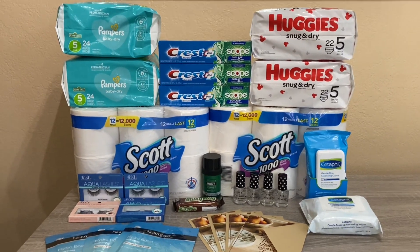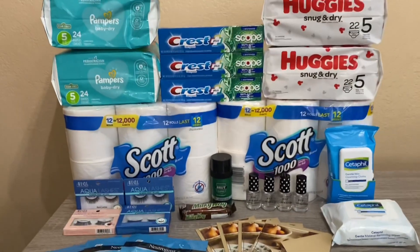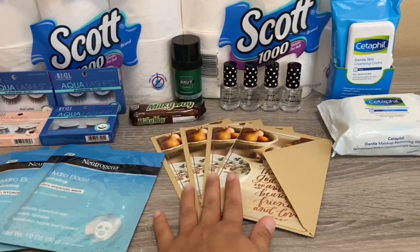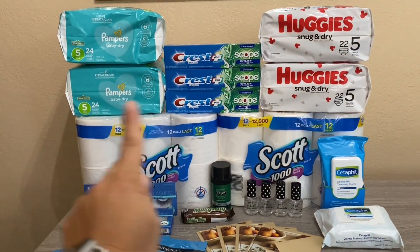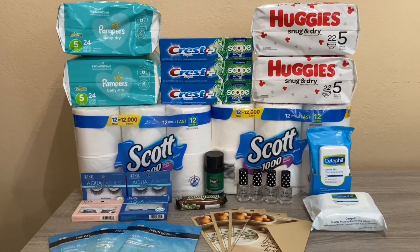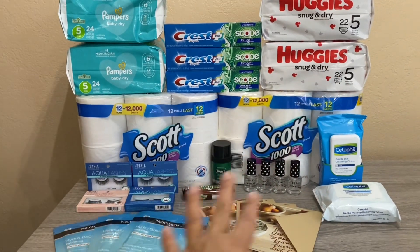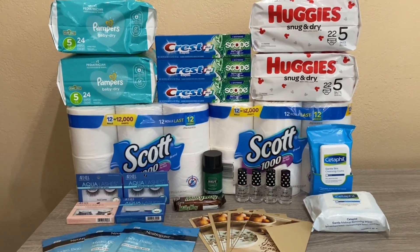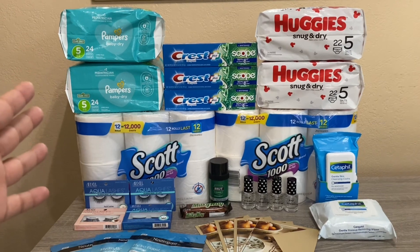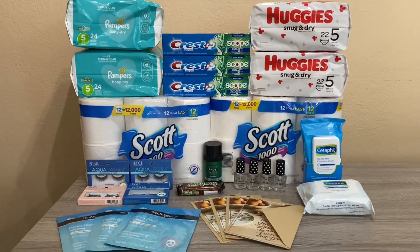For all these items before coupons it would have cost $138.78. I paid $70.01 and got back $49 in Extra Bucks — ten dollars for the spend-thirty-get-ten, ten for Ardell, ten for Paparazzi, three for Hallmark, four for Crest, five for Pampers, and five for Huggies. In the end it worked out to a cost of $21.01. Basically the $21 is the diapers — if I didn't pick up the diapers everything else would have been free. I'm thankful my daughter isn't fussy about diaper brands. Thanks for joining me!